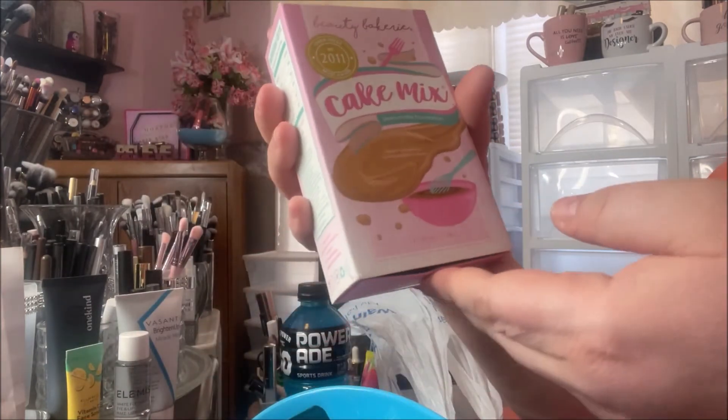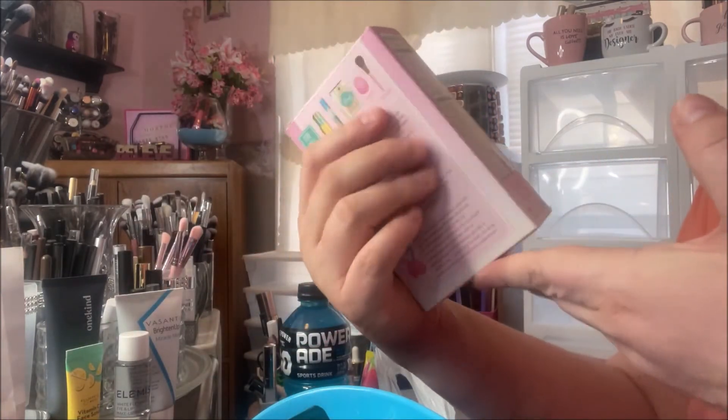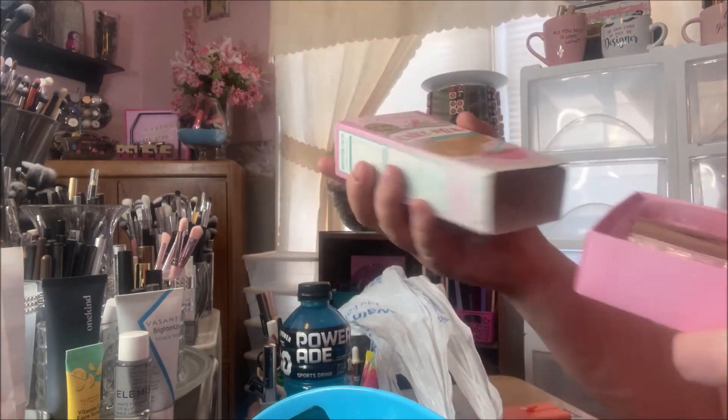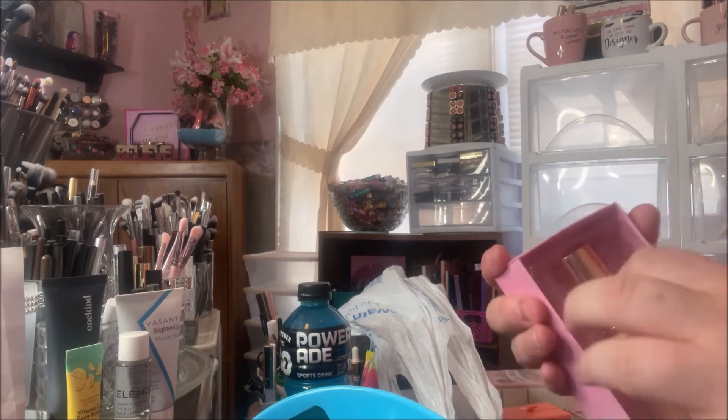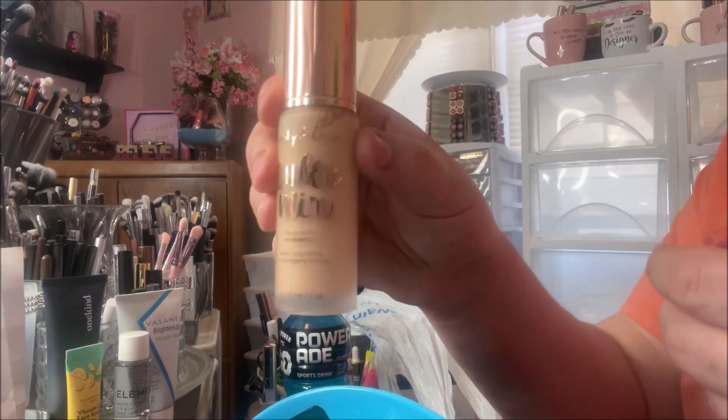Then I picked up the Cake Mix Foundation. This is so adorable — it's like a box for a cake and it slides out like that. It's a beautiful glass component and has a rose gold lid, so I'm super stoked to try this out.